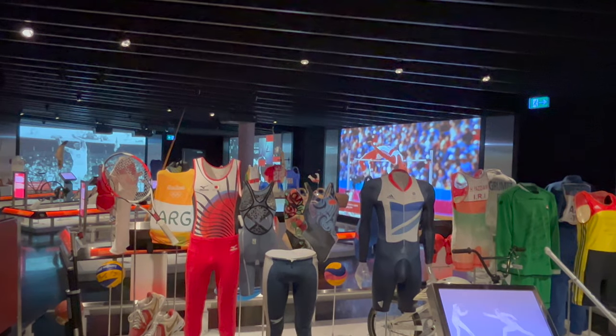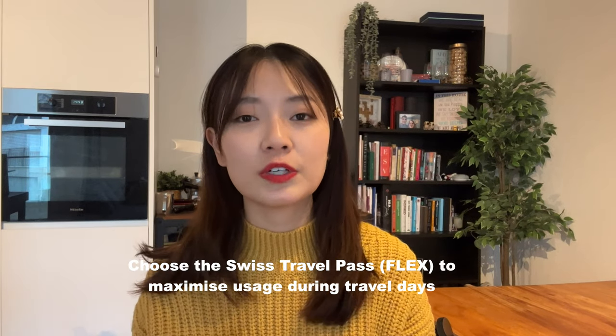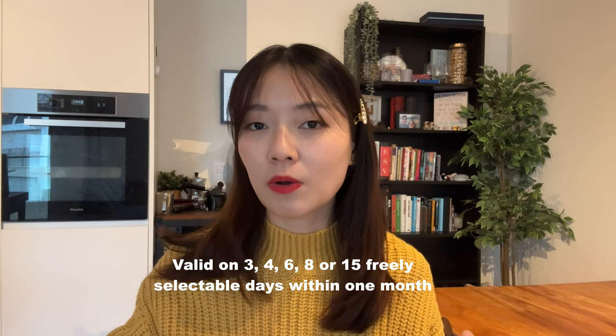Some of the museums covered under the Swiss Travel Pass include the Olympic Museum in Lausanne, La Maison de Gruyères, the Swiss Transport Museum, and Chillon Castle. You also have the option to choose the Swiss Travel Pass Flex, meaning that for the time you're not doing intercity travel you can pause your pass and only use it on days you're traveling between cities. That makes your pass last longer and gives more value for money, so definitely consider the Swiss Travel Pass and specifically the Flex option.